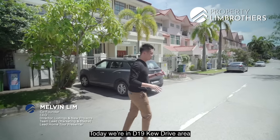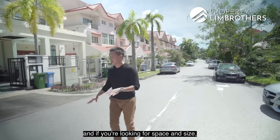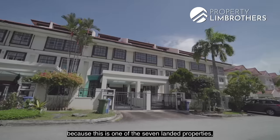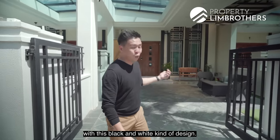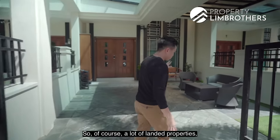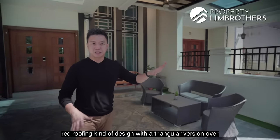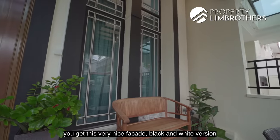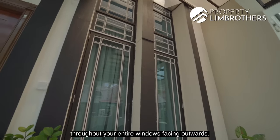Today we're in D19 Q Drive area, and if you're looking for space and size, this cluster right behind me is beautiful. This is one of seven landed properties of a distinct nature with this black-and-white kind of design. A lot of landed properties have this red roofing design with the triangular version over the car porch and the attic, but here you get this very nice black-and-white facade throughout the entire windows facing outwards.